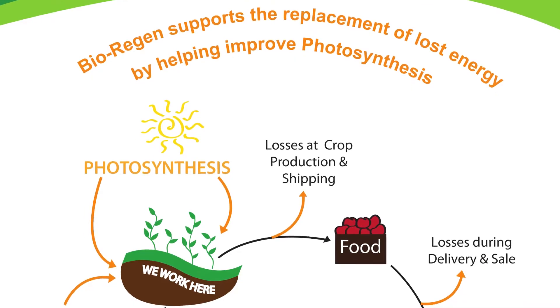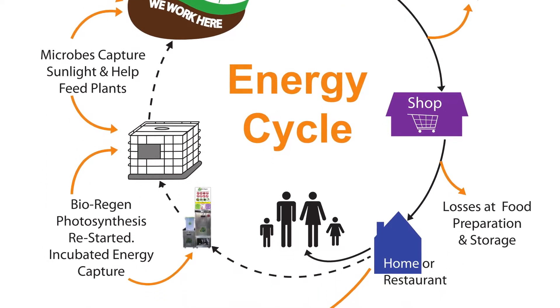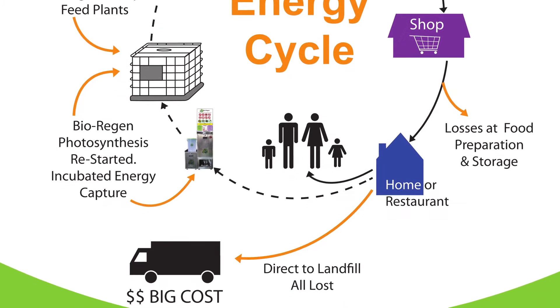The bio-regen gives us a very simple, cost-effective solution to sending food waste to landfill, which generates a lot of carbon and methane emissions and is a wasteful use of valuable resources.